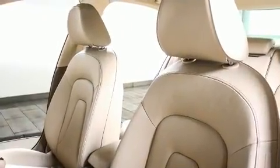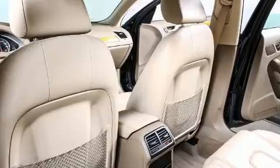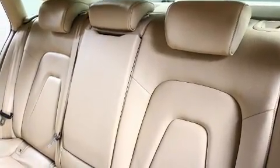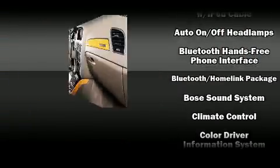Audi prioritized practicality, efficiency, and style by including front and rear reading lights, one-touch window functionality, and cruise control. For drivers who enjoy the natural environment, a power moonroof allows an infusion of fresh air.